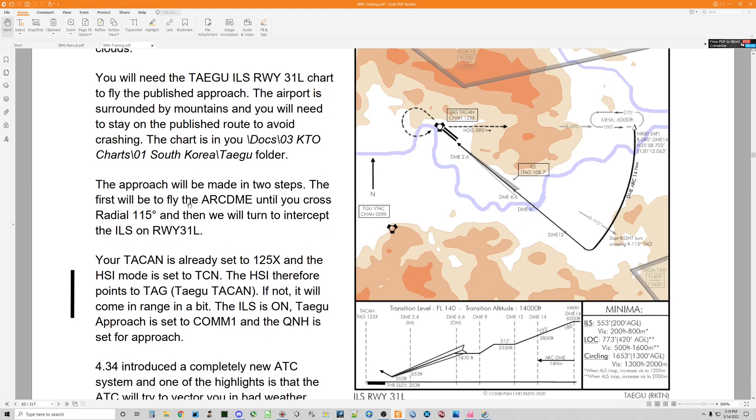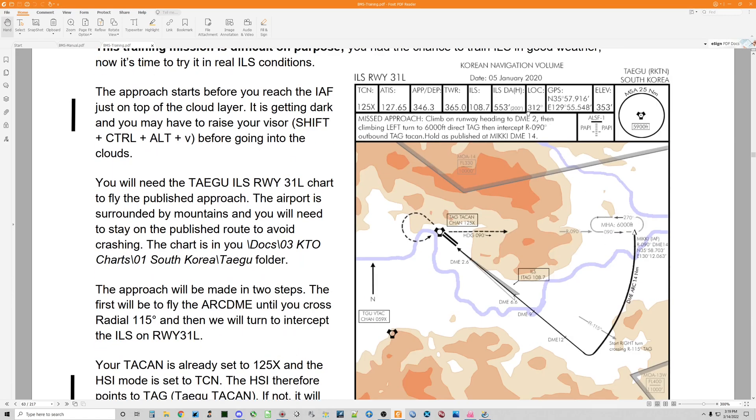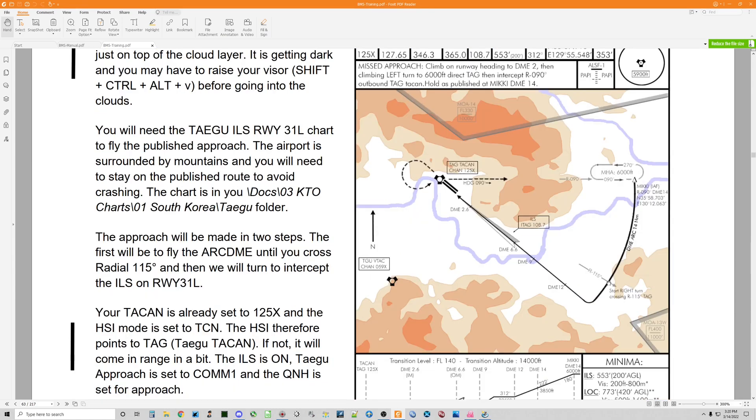The approach will be made in two steps. First, we fly the DME arc until we cross radial 115, then we turn to intercept the instrument landing system on runway 31 left. We'll cross radial 090 heading inbound and arrive at Mickey, the initial approach fix, at 6,000 feet MSL. We'll start a descending autopilot turn about 3 degrees nose down, using the heading bug one click at a time. Before we pass 090 we'll dial up 115, then as soon as we intersect perpendicular to radial 115, we'll dial the heading to the localizer heading of 312 and use the heading bug to make a sharp right turn, cutting the corner from radial 115 at 14 miles to DME 12.